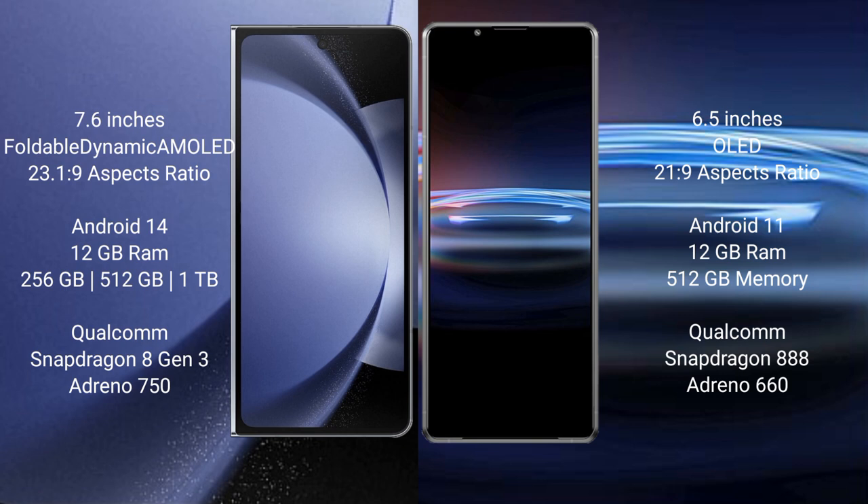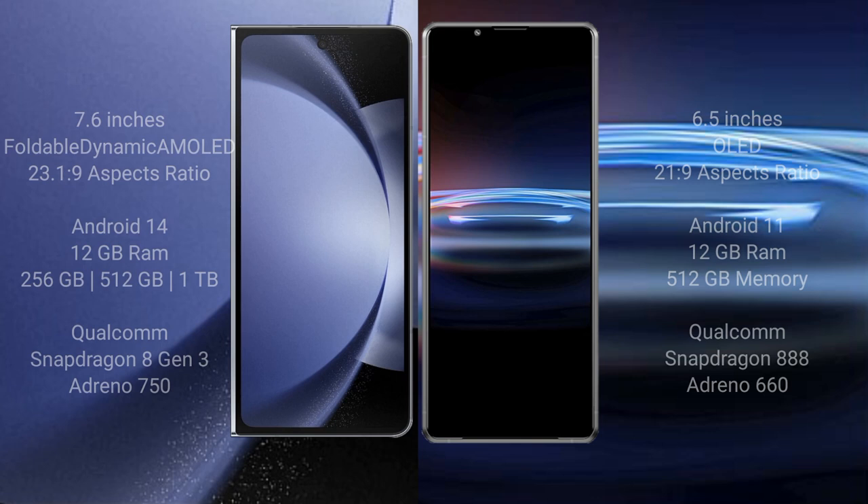Samsung Galaxy Z Fold 6 comes with 12GB RAM and 256GB, 512GB, or 1TB internal storage, Qualcomm Snapdragon 823 processor, and Adreno 950 GPU. Sony Xperia Pro 1 comes with 12GB RAM and 512GB internal storage, Qualcomm Snapdragon 888 processor, and Adreno 660 GPU.